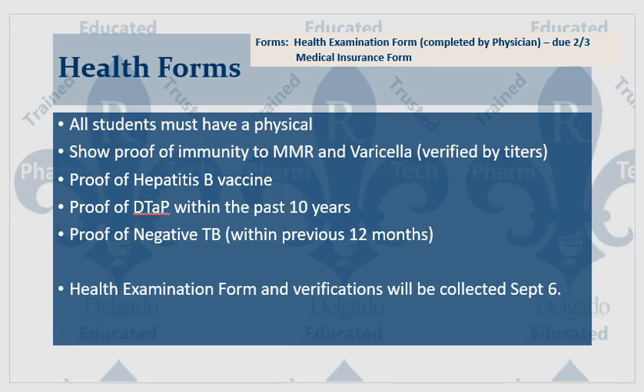A health examination form and verifications will be collected on February 3rd. Attached, you will find a copy of the health forms — please print them out. I will also attach a copy to the email.